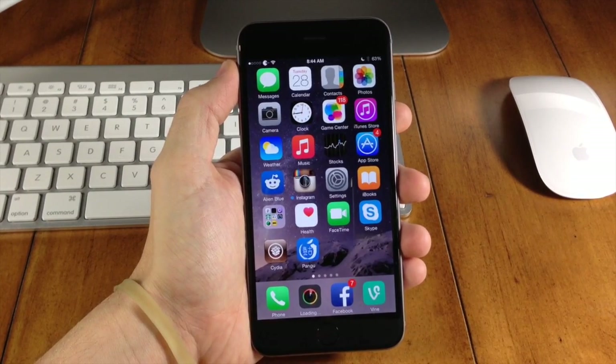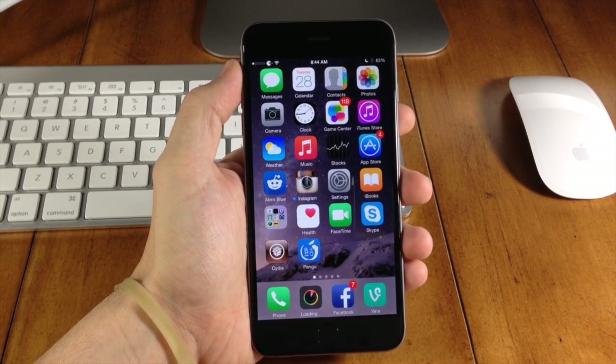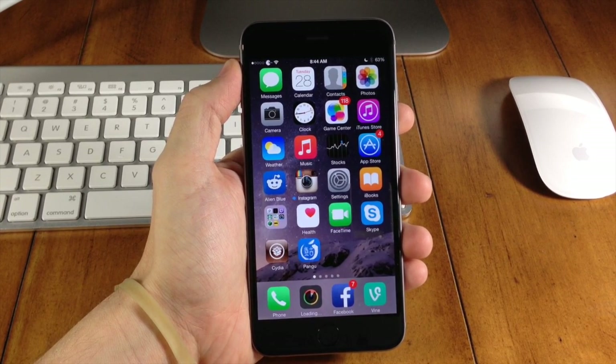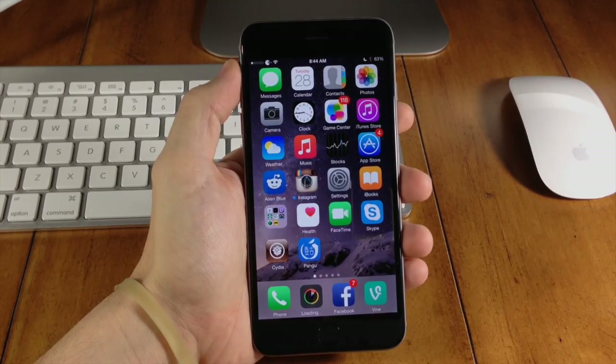Definitely check this out — I highly recommend updating your device, updating Cydia Substrate as well as the Pangu jailbreak. If you have any questions, be sure to leave those in the comments below. And as always, if you want to stay up to date with everything Apple and everything jailbreak, make sure you hit that subscribe button. Until next time, peace.